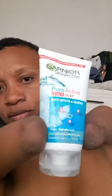Three times a week I use this turmeric scrub or this Gania three-in-one mask, and then I wash my face with this Nivea first wash. Then I use this micellar vitamin C as a toner.